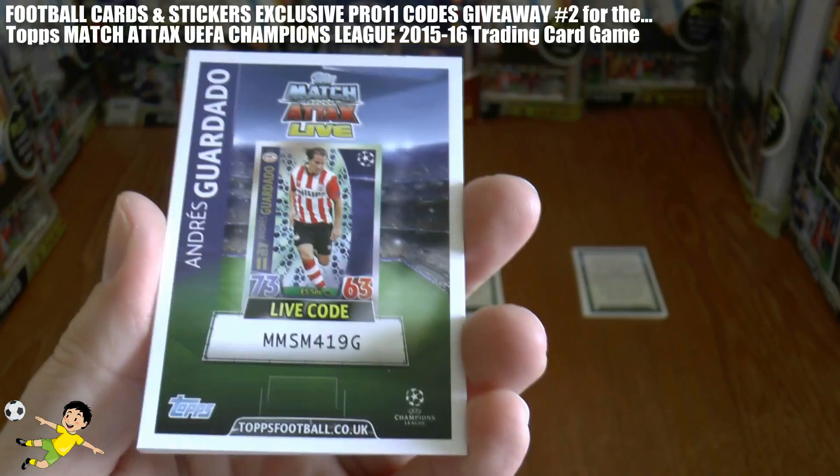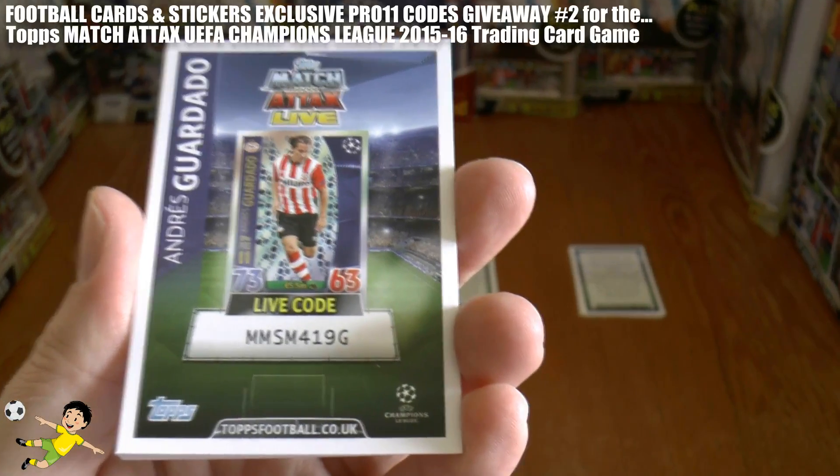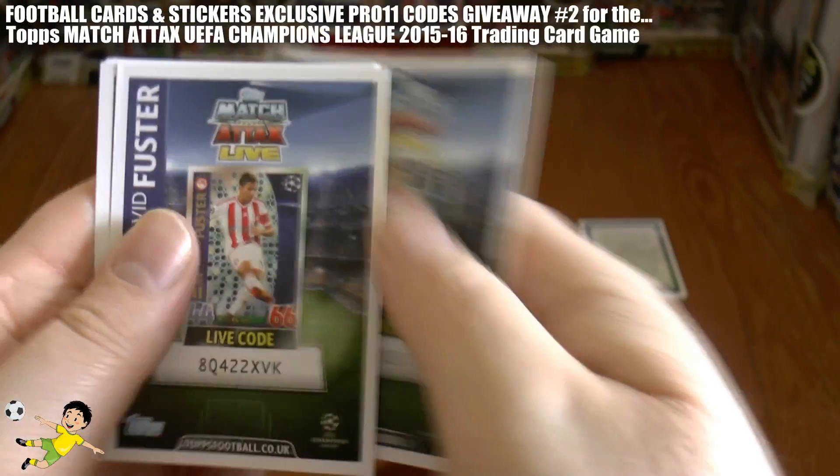So we start off with Guardado and his code is MMSM419G — let's head in a little bit closer.